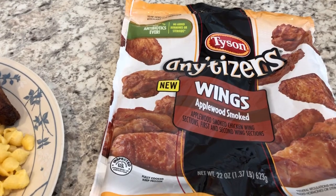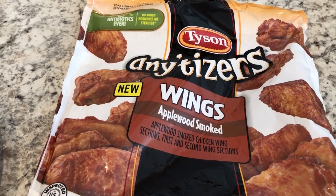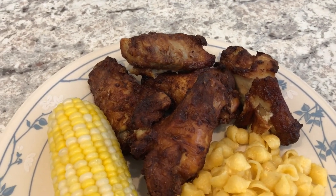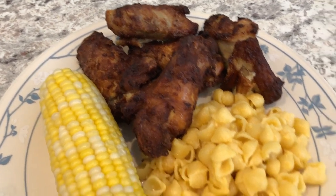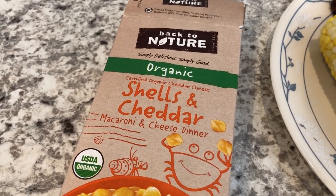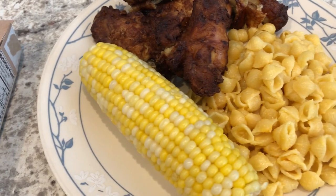For dinner tonight we are using up these wings I had in my freezer — Tyson Any'tizers Applewood Smoked. We've never had them before. All I did was bake them in the oven at 400 degrees for about 30 minutes on a sprayed cookie sheet. I also had this Back to Nature Shells and Cheddar mac and cheese in the pantry that I needed to use, and I had some fresh corn so I steamed that.